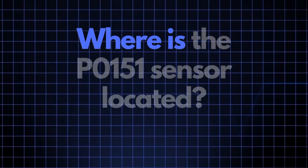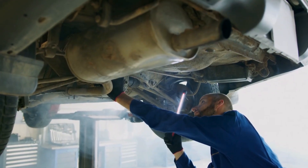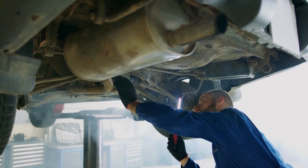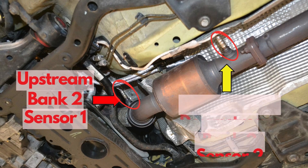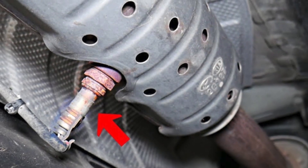Now where exactly is the P0151 sensor located? The P0151 sensor, also known as the oxygen sensor or air-fuel ratio sensor, is generally located in the exhaust system, upstream of the catalytic converter on Bank 2. This sensor position can vary slightly depending on your vehicle's make and model, but it's usually found near the exhaust manifold.